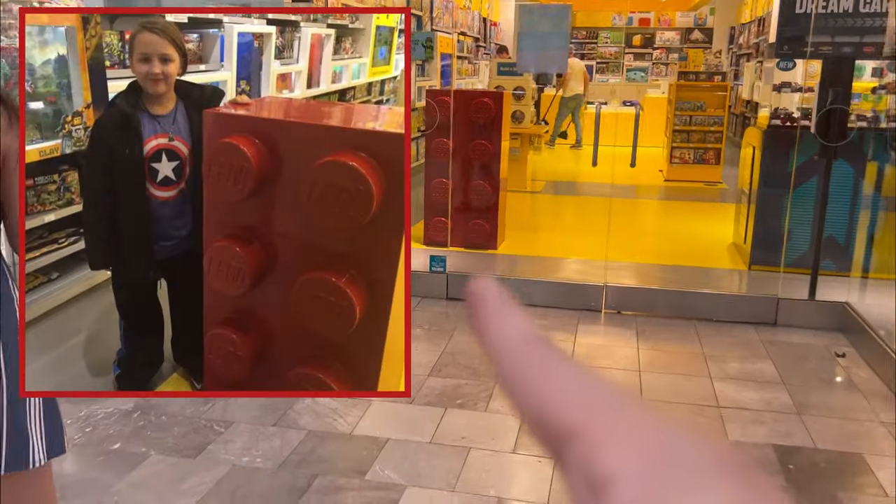I actually have a photo from when I was very young with that same red brick.